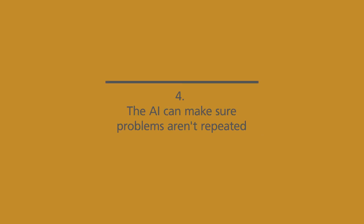Four, before a change or new feature is rolled out, the AI can check if something similar was rolled out before and make sure the same problems are not encountered again. This is key because changes are often the cause of downtime.